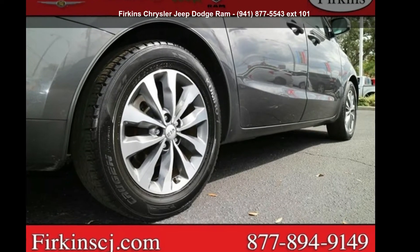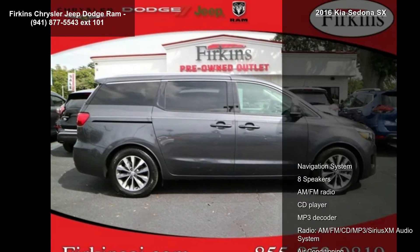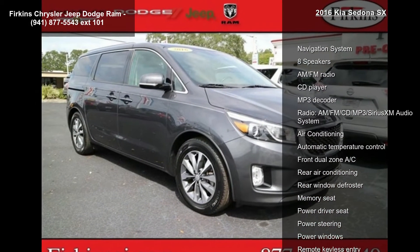Step into the Kia 2016 Sedona SX. If you are looking for an automobile with great features, look no further. Enjoy these notable features: